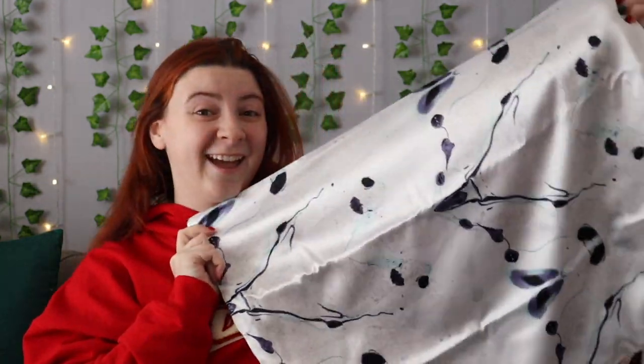Moving on to gifts from Santa Claus — these are things me and my sisters all got the same. First, a silk pillowcase. All of us asked for this because we all want the benefits — apparently great for your skin, great for your hair, helps stop breakouts, and stays cool at night. I only sleep with one pillow under my head, so I only need one silk pillowcase. Very excited.